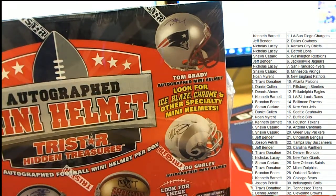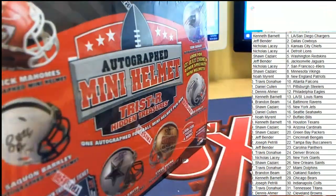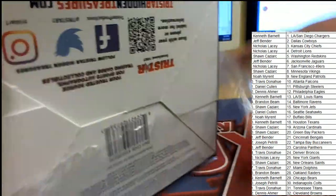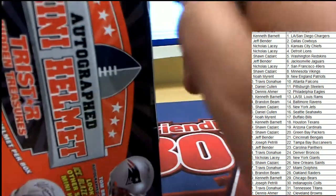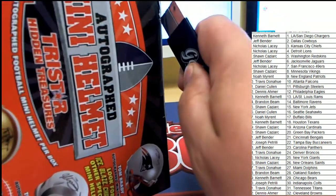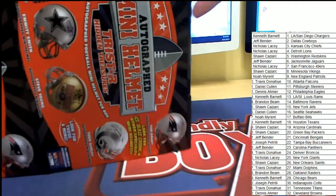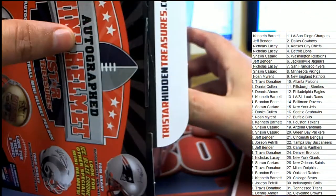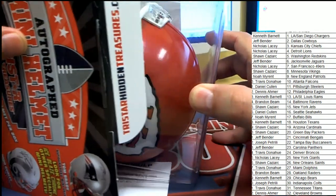Okay, here we go. Coming out and trying to start with hidden treasures — and this helmet rip, what's it gonna be? Good luck everyone, what do we have here?